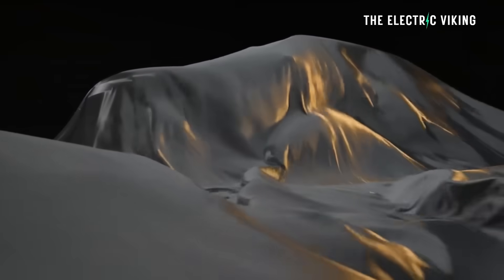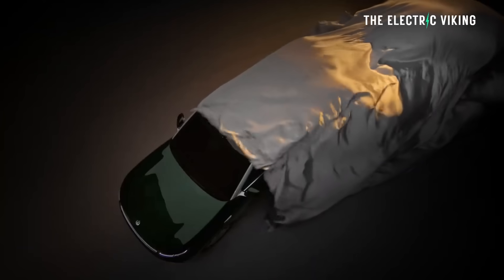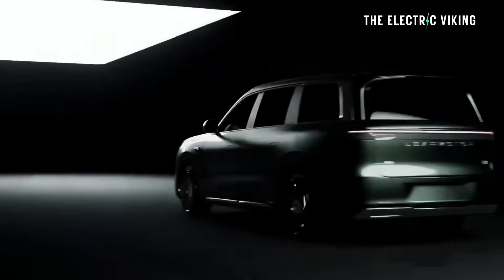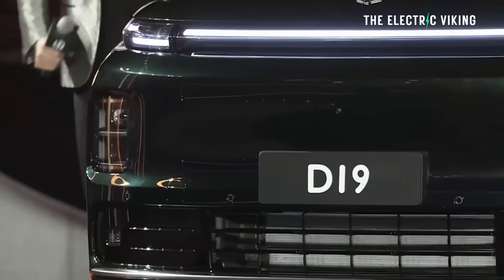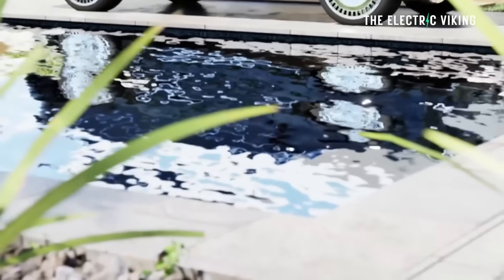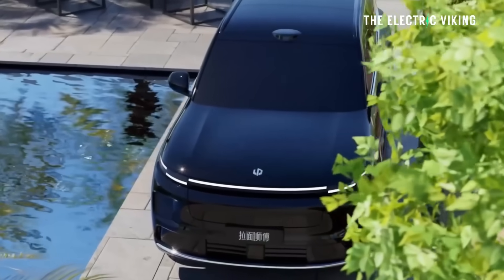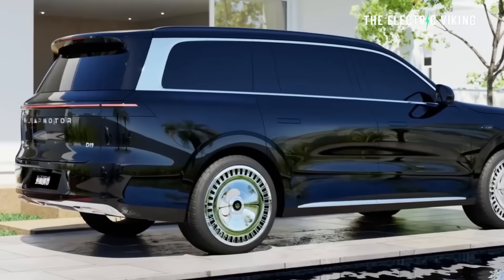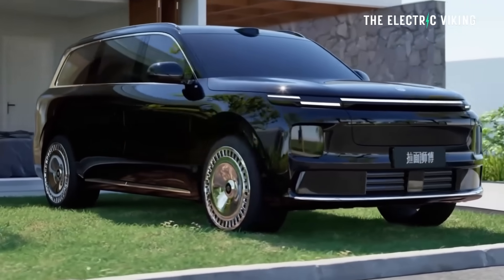The new Leap Motor D19 has an 80-kilowatt-hour battery, which means it has a range of around 500 kilometers. Leap Motor is considered to be extremely good value for money. They don't position themselves as a Mercedes-Benz rival or anything like that. So some of these cars are going to have these kinds of ranges and will be within the price budget of a lot of consumers.